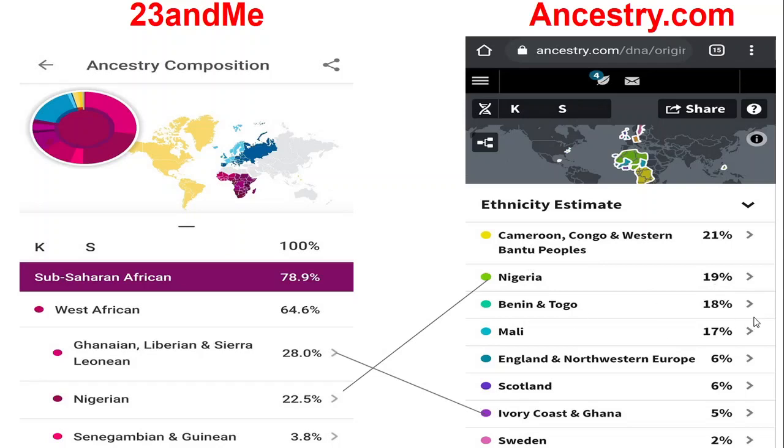Ancestry.com continues with Togo at 18%, Mali 17%, England and Northern Europe 6%, Scotland 6%, Ivory Coast and Ghana 5%, and Sweden 2%.